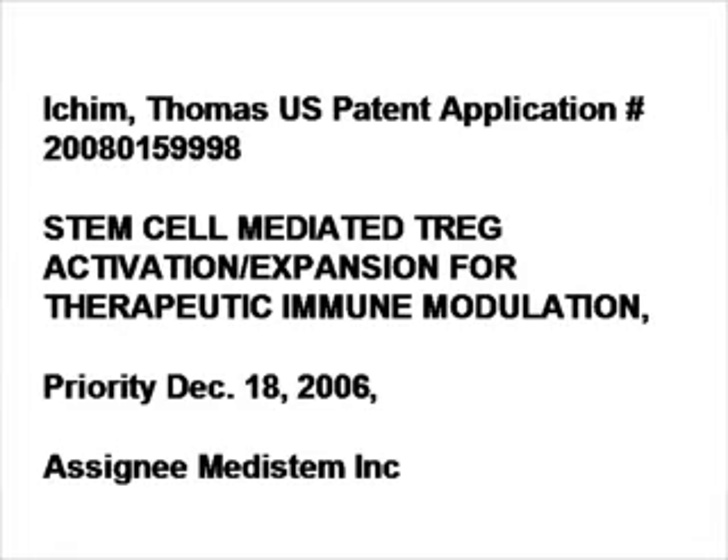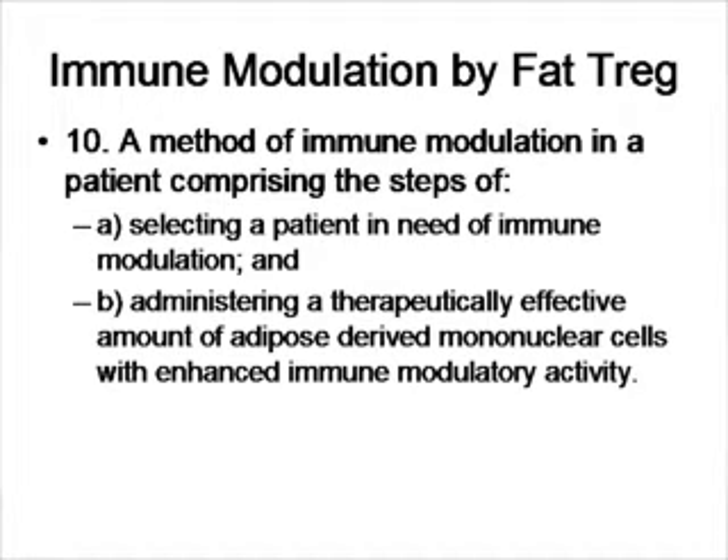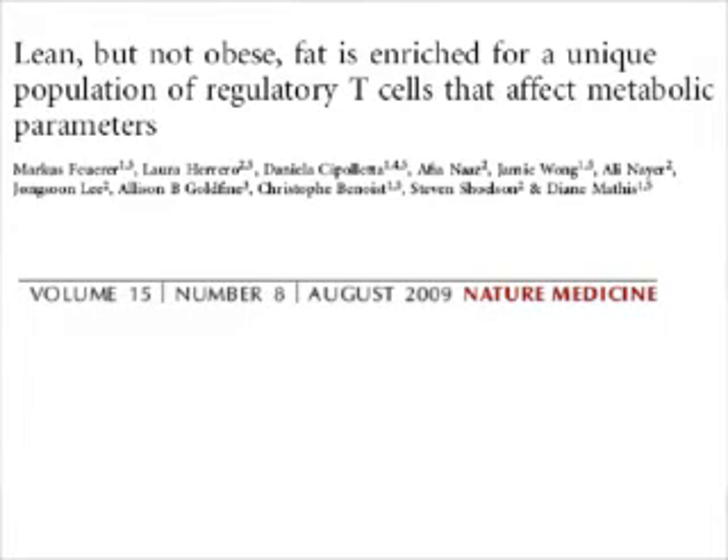We previously filed a patent on the use of taking out fat, extracting cells within the fat that modulate the immune system, such as T-regulatory cells, and putting them back in. A recent paper from Diane Mathis' group actually explored this in very great detail — these T-regulatory cells in the fat.